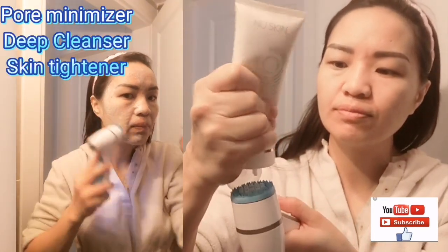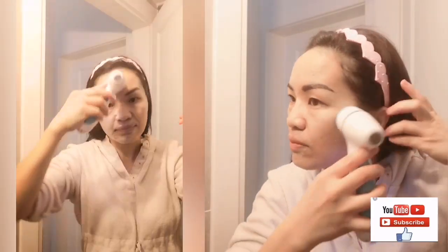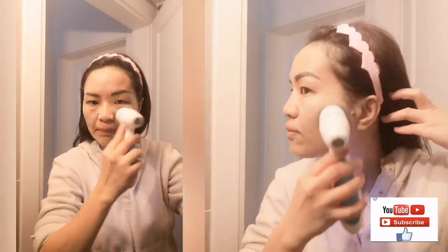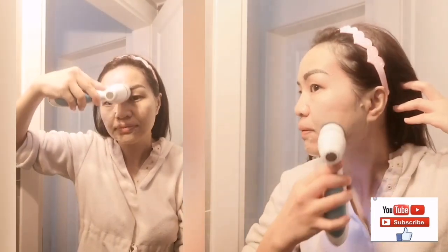So pwede nyo itaday lang si dito, clean up off on the side, and then with your face. So that we will cut the fish — para sa mga wrinkles on your forehead. Ganyan.